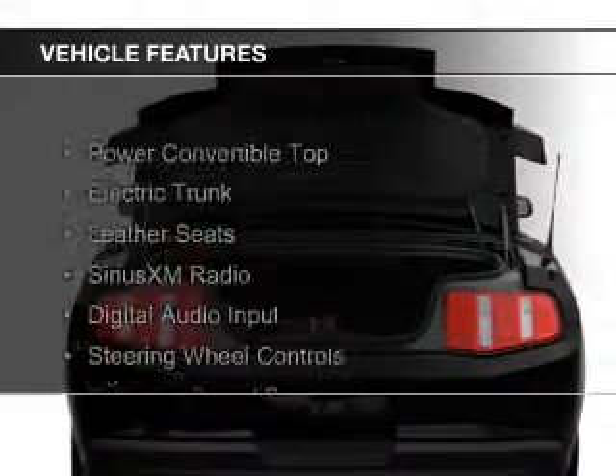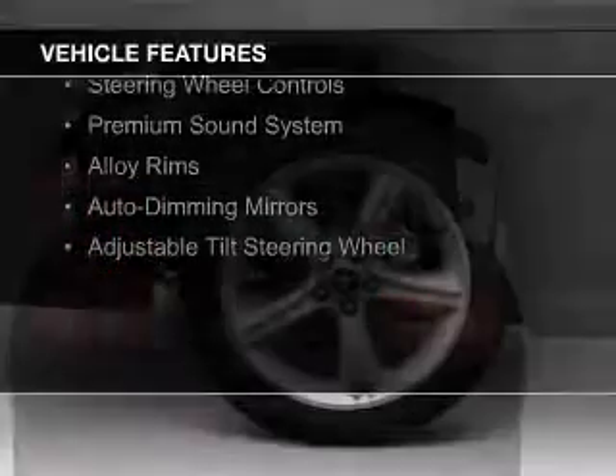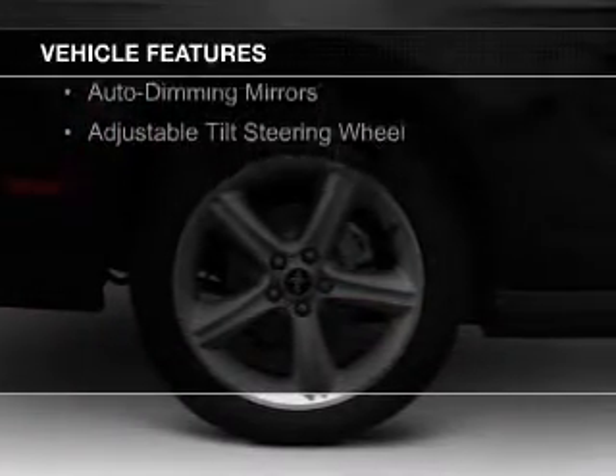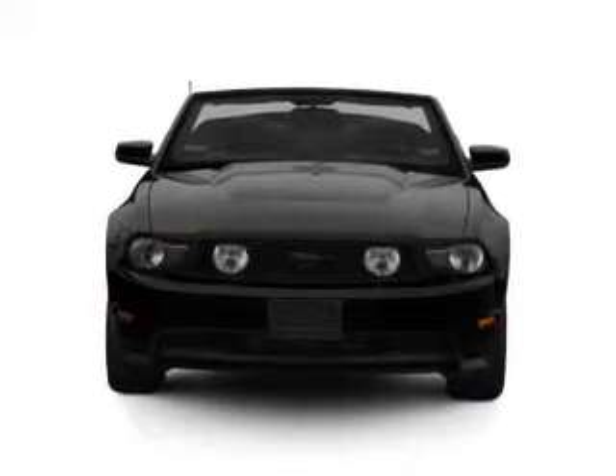The features include a power convertible top, electric trunk, leather seats, Sirius XM satellite radio, digital audio input, steering wheel controls, a premium sound system, alloy rims, auto dimming mirrors, and an adjustable tilt steering wheel.